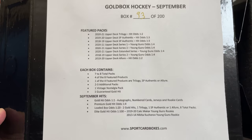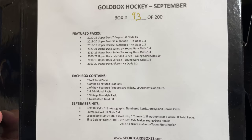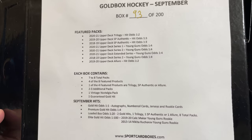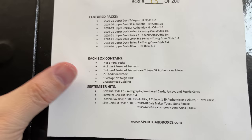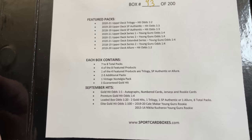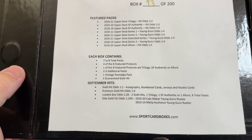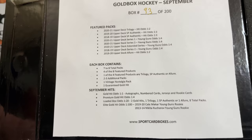This is September's Gold Box — they have October's up for sale right now. The feature packs are 2021 Trilogy, 19-20 SP Authentic, 18-19 SP Authentic, 2021 Upper Deck Series 1 and 2, 2021 Extended Series, 18-19 Upper Deck Series 2, and 19-20 Upper Deck Allure. Each box contains seven to eight total packs, at least four of which will be feature products, and one will always be Trilogy, SP Authentic, or Allure.